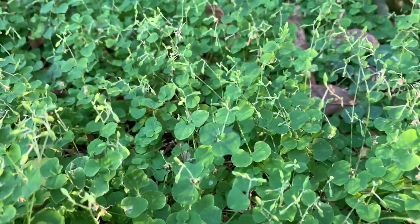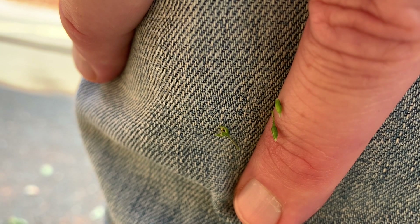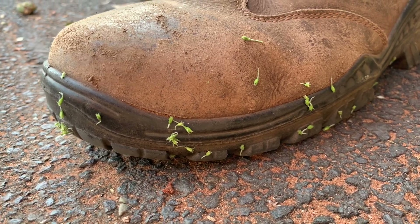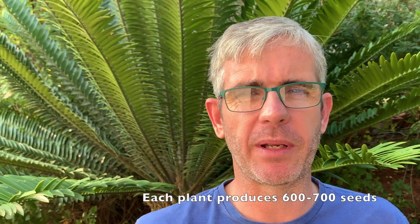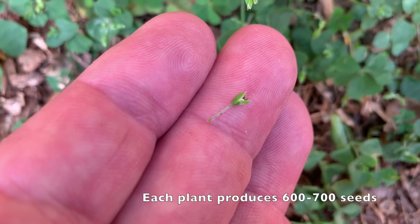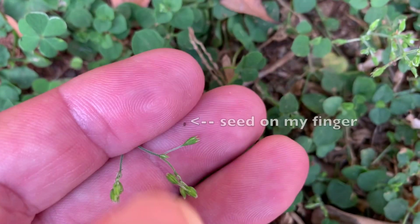What makes tropical chickweed such a frustrating plant is that it's incredibly fast-growing, it seeds itself very easily, and its seed pods are incredibly sticky. They stick to animal fur, bird feathers, shoes as you walk through the plants, your pants, and even garden equipment, so they get spread very quickly. Each little capsule contains three tiny, minuscule little black seeds which also germinate incredibly fast.